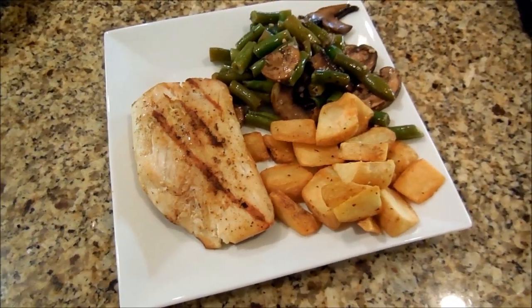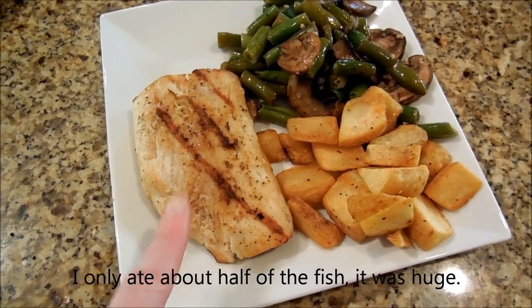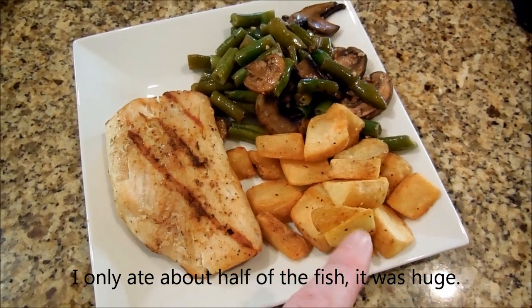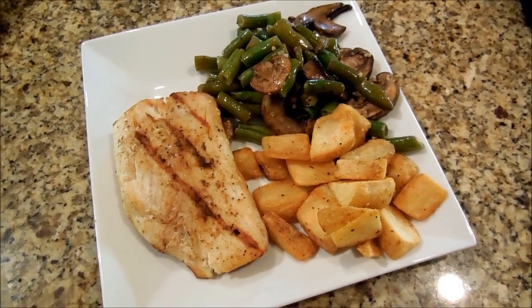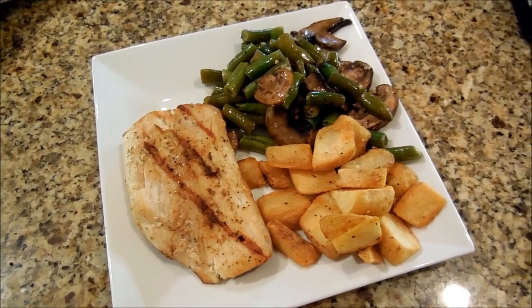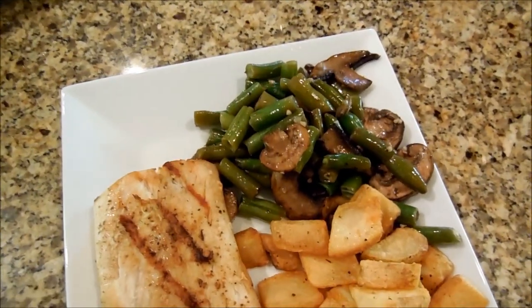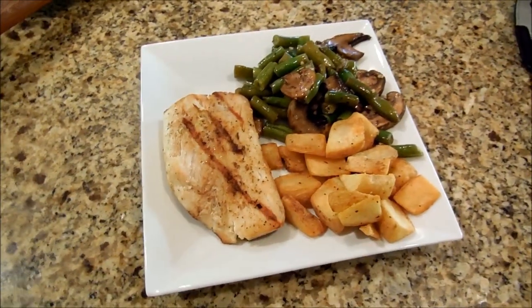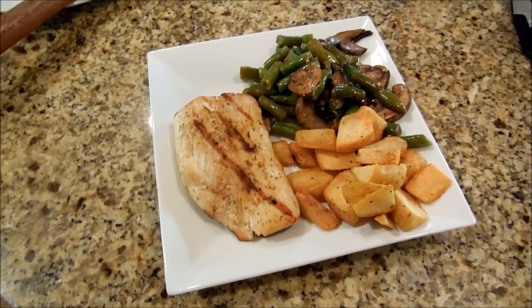Hey guys. We just finished making dinner. We are having mahi, cooked on the grill, potatoes — roasted potatoes that I doctored up with a little bit of olive oil and some garlic pepper — and then green beans and mushroom. Thank you guys so much for hanging out with me today. We'll see you next time. Bye.